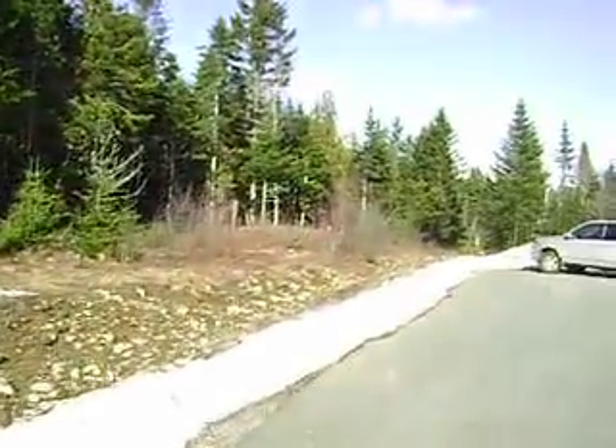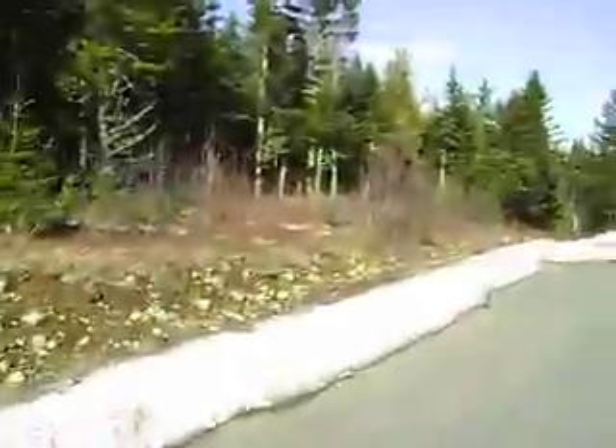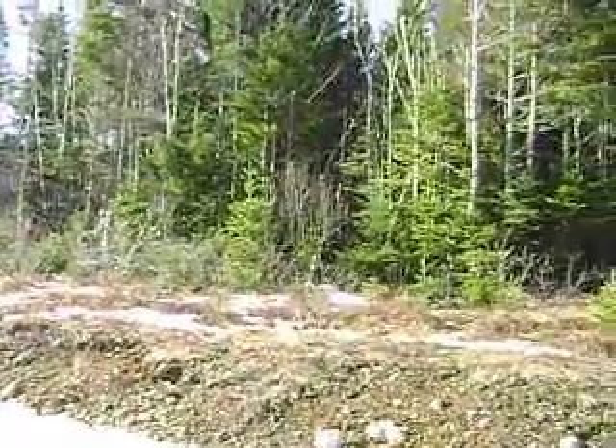And definitely a great price on this property. No HST, so great value. If you have any questions, don't hesitate to give me a call: 608-4866.